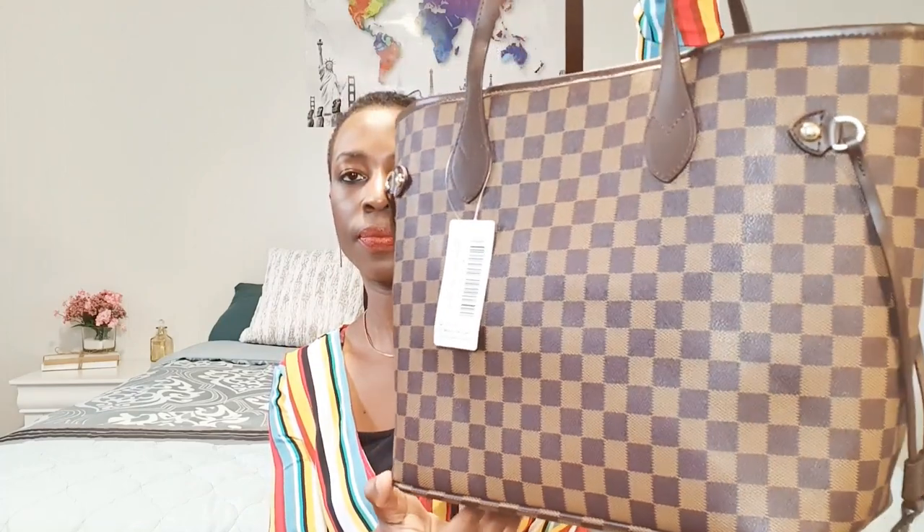Finally, I saved the best for last — this is the Daisy Rose tote bag in brown checkered print. It's very similar to the Louis Vuitton Neverfull in the MM size. I'll give you a quick 360 of what it looks like. The bottom is actually quite hard, which is good.